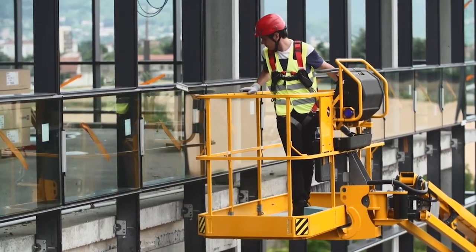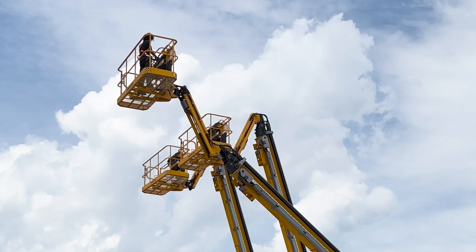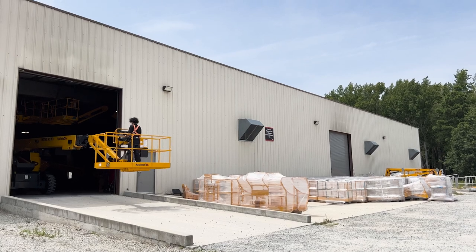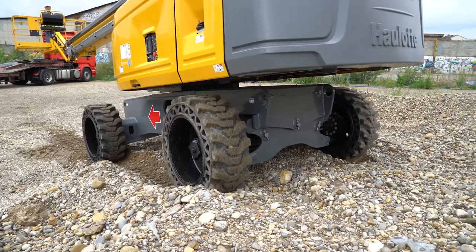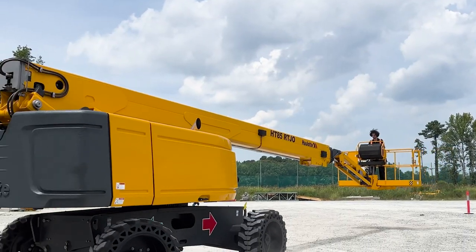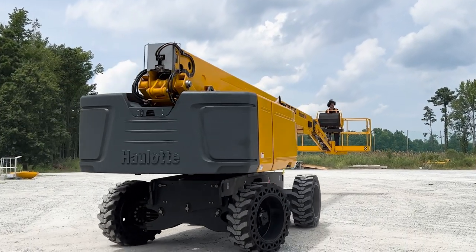The HT85 increases your productivity, letting operators use up to four simultaneous proportional movements to quickly get to the right position to get work done. Pro versions of the machine feature four-wheel steering as well as crab steering for precise positioning and a tight turning radius.